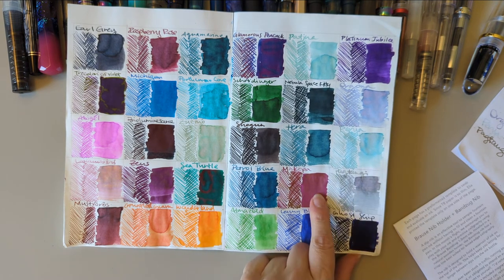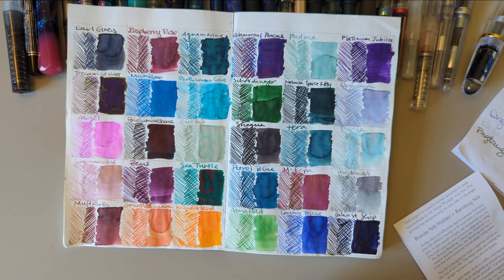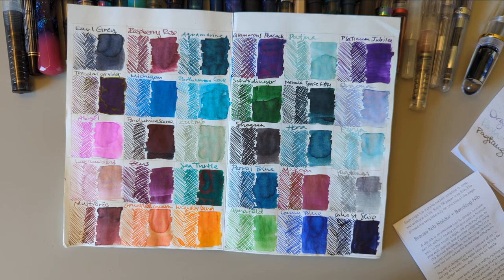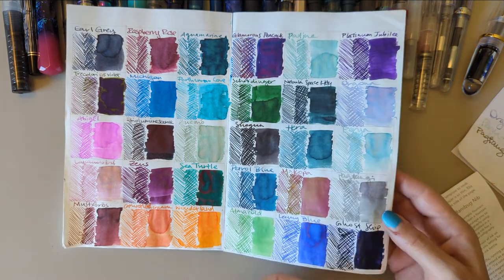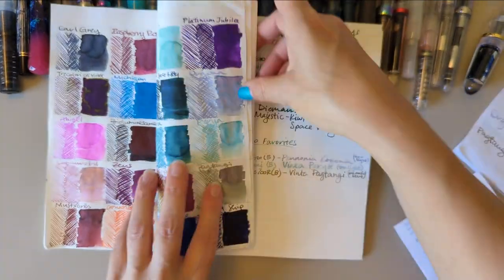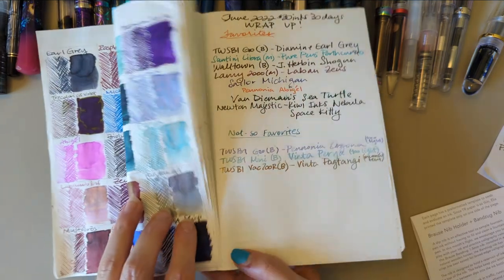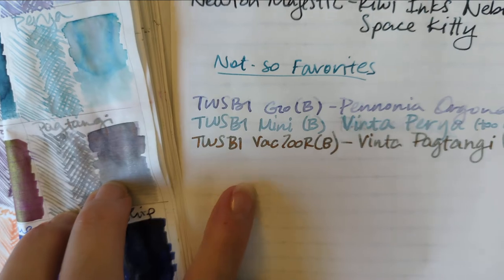Makopa I thought I would love, but the sheen overtakes it and takes it to a place I don't love. Do you have a favorite of these ink colors, or a least favorite? I want to show the Pactangi inconsistency — here's the swatch, here's today's writing. You can see how inconsistent it is.